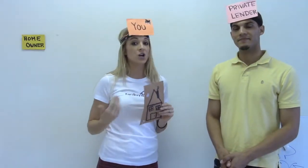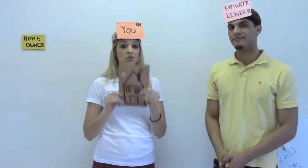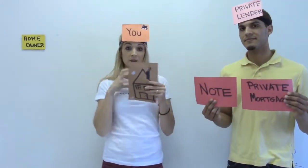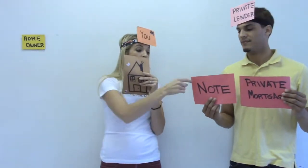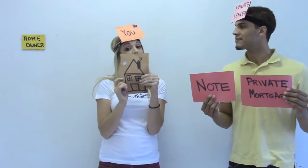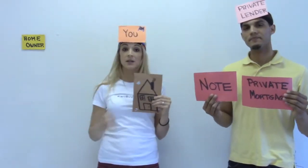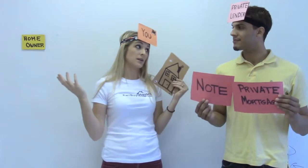Much like the owner financing example, they're going to hold a private mortgage and a note. They give me money to purchase the property and that money is secured by a mortgage. I also owe them a certain amount at a certain interest rate over a certain period of time every month in order to maintain ownership of the property. We do this all the time with our flips — we go to our private lenders, they lend us the money, we put it in to renovate and sell. Once we sell the property, that loan is paid off — zero money out of our pocket most of the time.